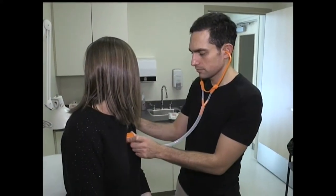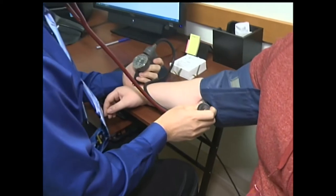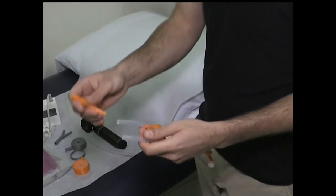Tarek Lubani is a Palestinian-Canadian doctor. He has seen first-hand the struggles of doctors working in countries ravaged by war or poverty. The cost of current stethoscopes is ridiculous — they're really expensive. And by expensive, we're talking upwards of $250.